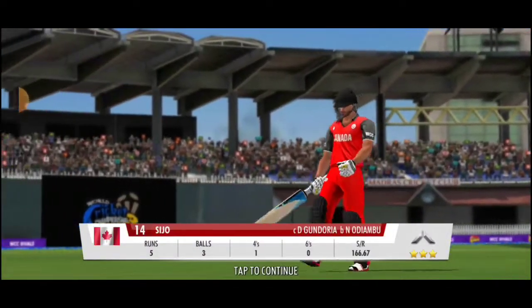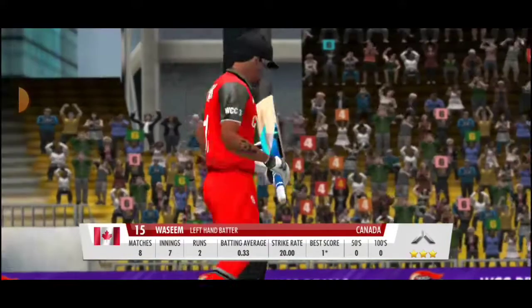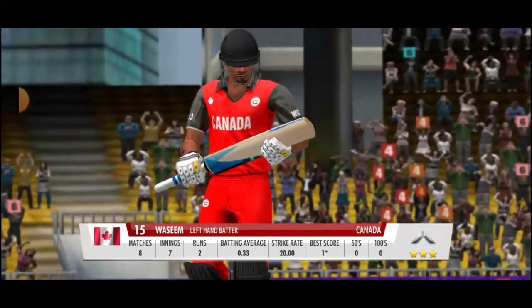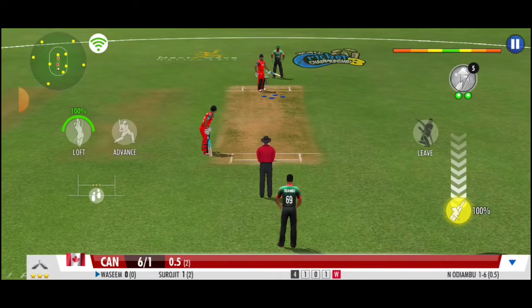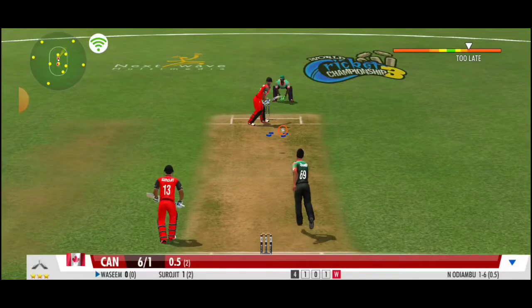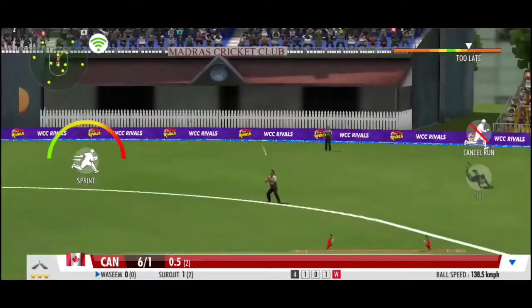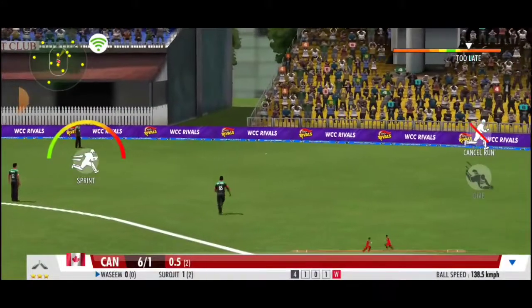That was sloppy — he has gifted away his wicket. He has to stick to his basics and not give away his wicket here. Big chance of a wicket, but oh no, he fails to hang on to the ball.